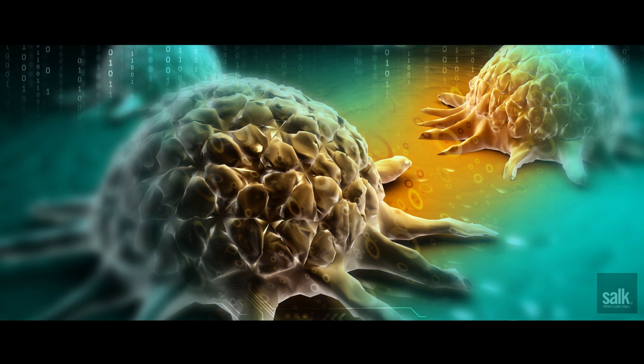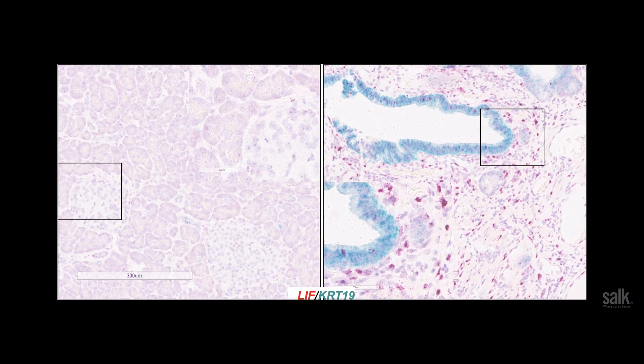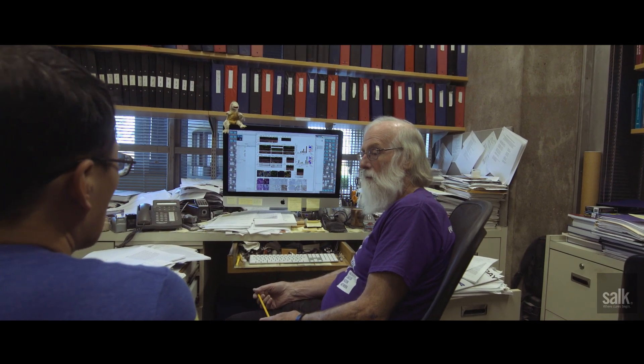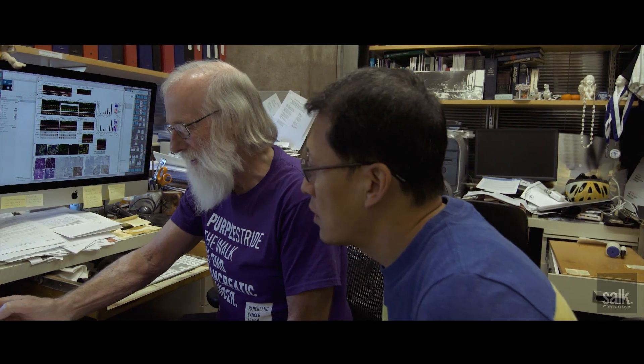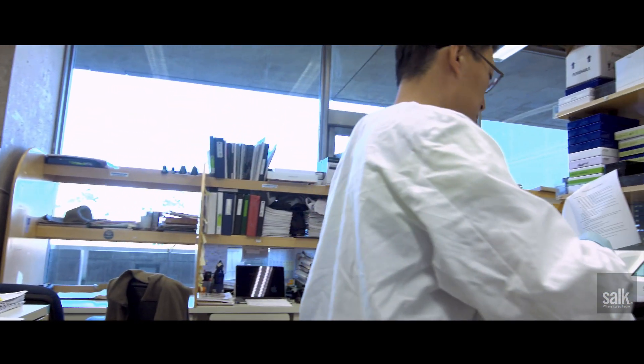The two key cell types in pancreatic cancer are the tumour cells themselves, which grow as small nests of cells, and the stellate cells, which form a barrier around the tumour cells. We set out to learn what sort of protein molecules were involved in this crosstalk between the stellate cells and the tumour cells, to see if we might find a protein that we could target therapeutically.